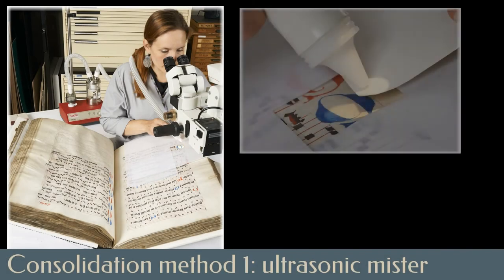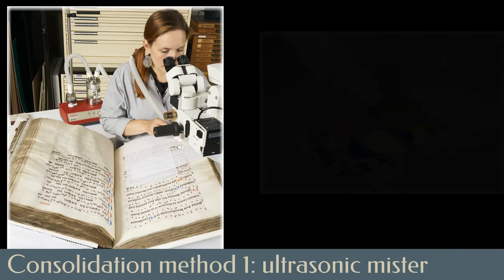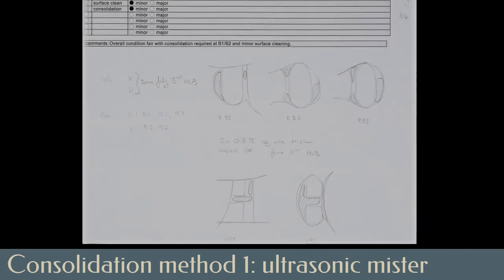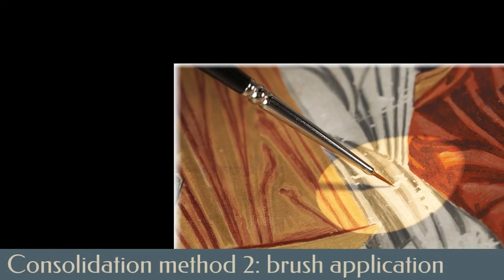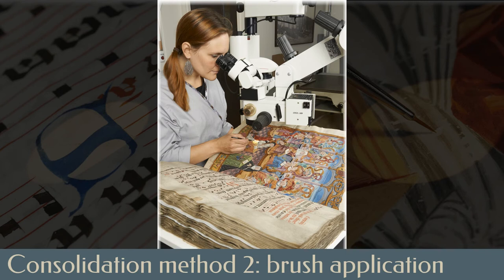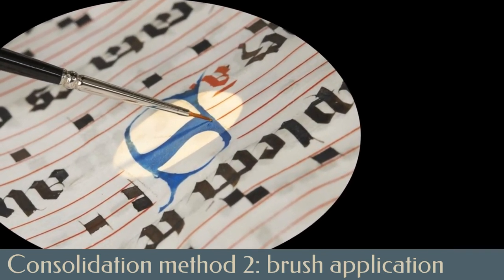To apply the consolidant, several methods were used. Ultrasonic misting is a technique developed at the Canadian Conservation Institute in the 1990s, permitting application of a fine aerosol mist of adhesive. This method is particularly useful for penetrating chalky or friable pigment areas with very little perceptible change in their appearance. Each area consolidated in this manner was carefully documented. For larger flakes of pigment, a very fine paintbrush was used to direct a diluted solution of consolidant underneath the flaking pigment. Both application methods are carefully monitored through a stereomicroscope, as very little change should be perceptible, except in the security of the paint attachment to the parchment page.